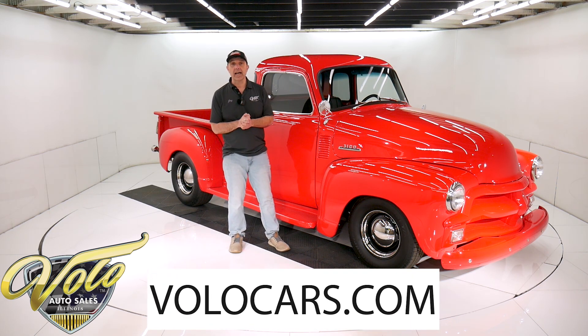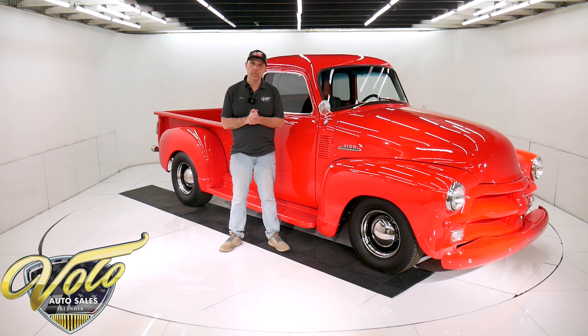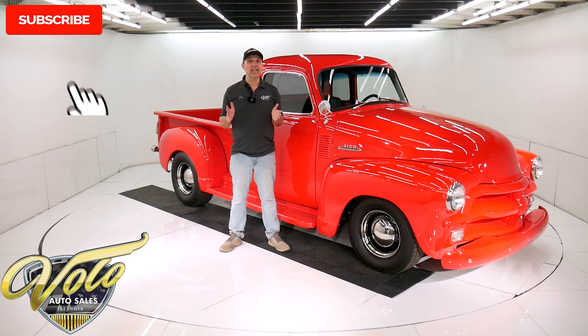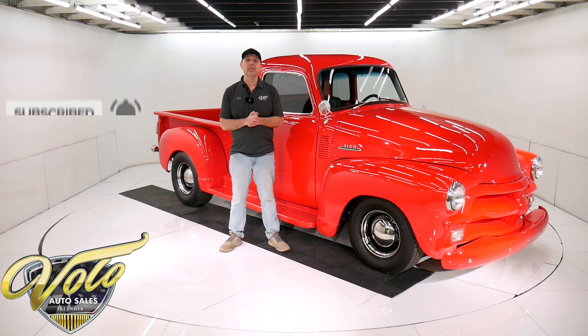Go to volocars.com. You can read all the specs, study all the pictures, and that's where you'll find the price — not only on this one, but we have a few hundred collector cars all for sale. Go to volocars.com. If you enjoy the video, subscribe to our YouTube channel, click on the bell icon, and you'll be notified as new ones are posted.